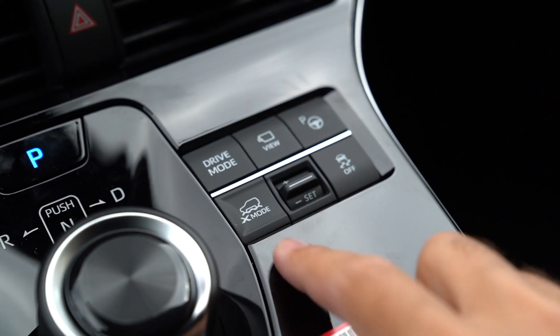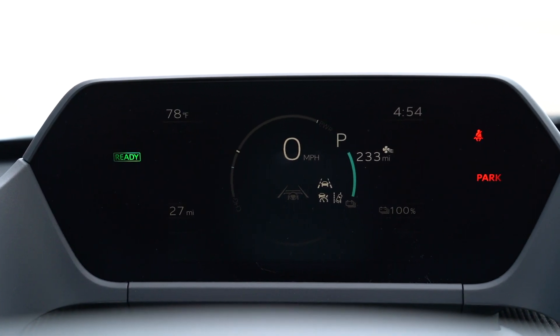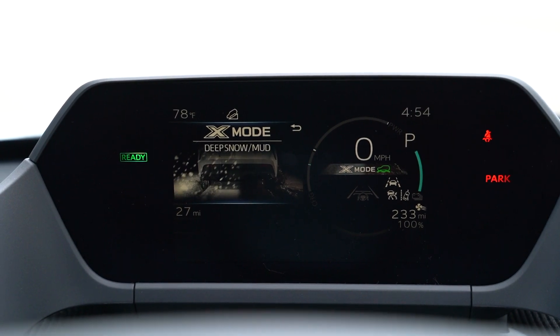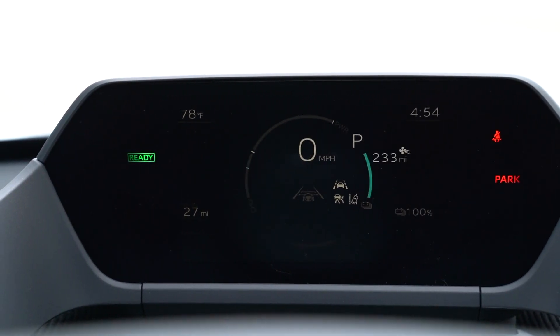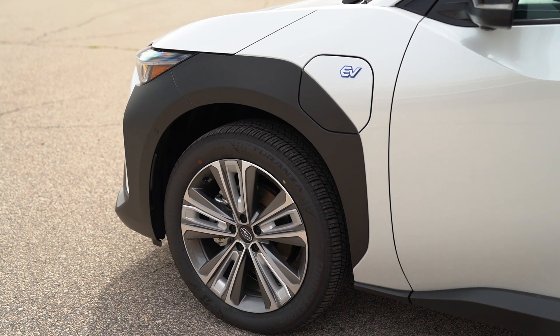It's still a Subaru, so it has X Mode, which cycles between snow and dirt, and deep snow and mud modes to give you the best possible bite and traction. If you're heading to a campsite or doing a bit of off-roading, this has about 8.6 inches of ground clearance — very similar to other Subarus in the lineup.